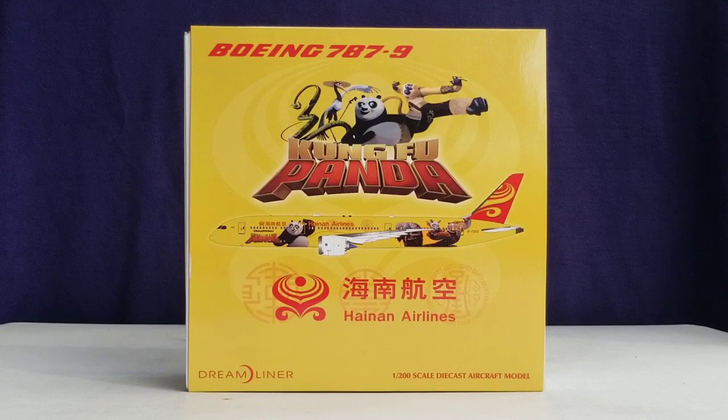As of March 2020, Hainan Airlines is one of 10 airlines to hold the prestigious honor of operating as a certified 5-star airline carrier according to the international airline review firm Skytrax Magazine. The other airlines include ANA All Nippon Airways based out of Tokyo, Japan; Asiana Airlines based out of Seoul, South Korea; Cathay Pacific based out of Hong Kong; Eva Air based out of Taipei, Taiwan; Garuda Indonesia based out of Jakarta, Indonesia; Japan Airlines based out of Tokyo, Japan; Lufthansa based out of Cologne, Germany; Qatar Airways based out of Doha, Qatar; and Singapore Airlines based out of Singapore.